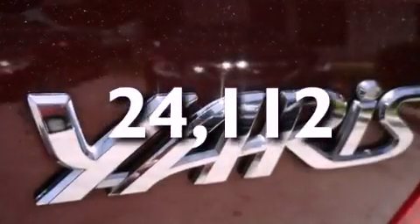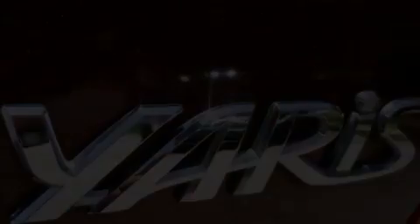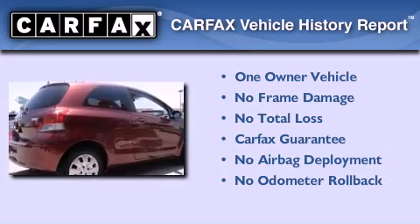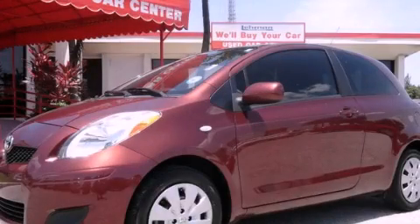With an EPA estimated rating of 36 miles per gallon on the highway, this vehicle pays off in the long run. This compact has had only one owner, and it qualifies for the Carfax buy-back guarantee. Contact us today to arrange your test drive.